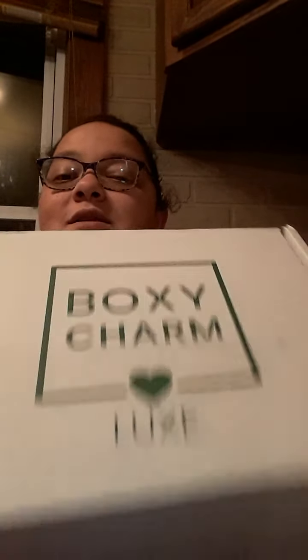Hey everyone, Kristen here. I got my March Boxycharm Luxe — let's open it up.